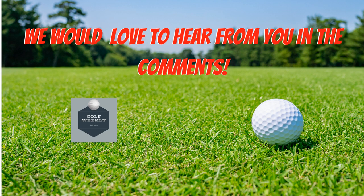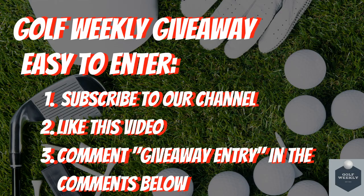What is your favorite golf travel case and why? We would love to hear from you in the comments below. Before we end this video, we quickly wanted to remind you of our Golf Weekly Giveaway, where we will be giving away golf balls, golf gloves, and a grand prize of a $100 gift card. Entry is simple: subscribe to this channel, like this video, and comment 'Giveaway Entry' in the comments below.